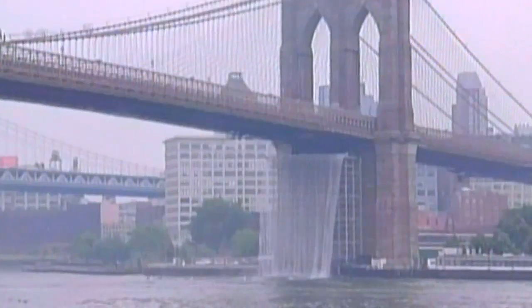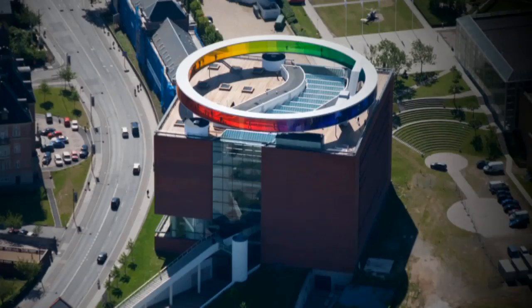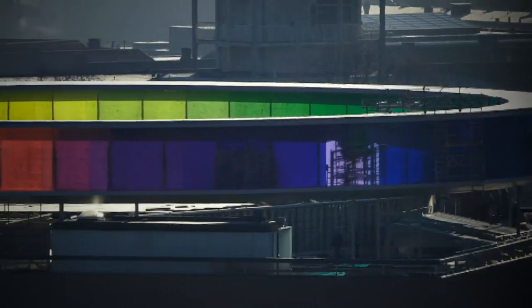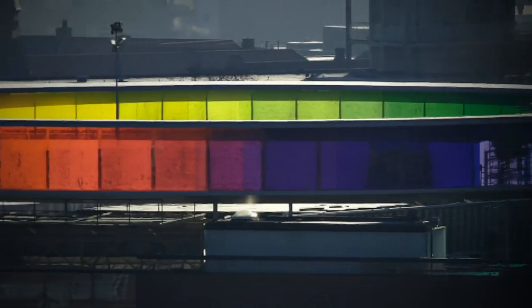While London got the Eliasson sun, New York for a time had waterfalls, and Denmark has a rainbow panorama set atop a museum. It works if you move — only then will you see the world in a spectrum.